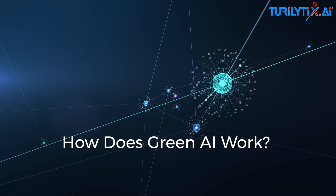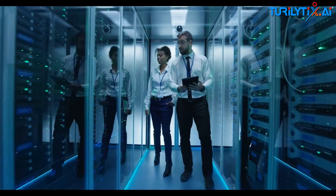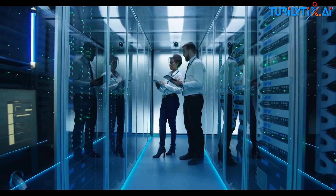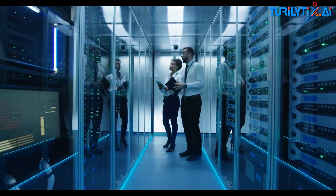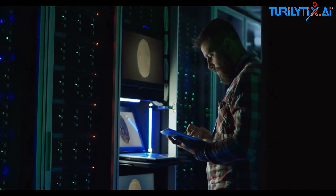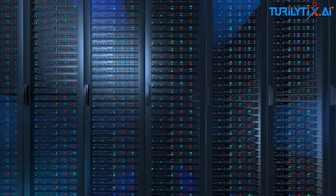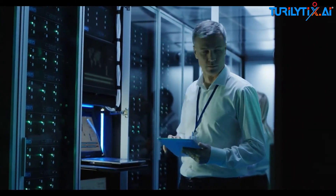How does green AI work? Let's break it down. Green AI focuses on a few key innovations: smarter algorithms — techniques like quantization and pruning reduce the size of models, saving energy; edge AI computing, think AI on your smartphone instead of in massive data centers; and renewable-powered data centers, with AI processing powered by solar and wind farms. Platforms like Big AI are leading the way with powerful, sustainable machine learning solutions.